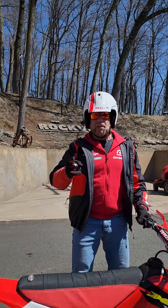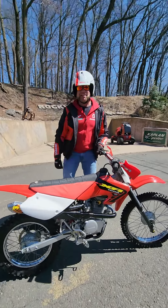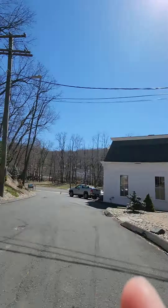It's got BBR suspension front and rear, renthal bars, tall seat — all the best everything. And the good news is it's for sale. Check it out on eBay today. Buy yourself the best play bike ever made — the Honda XR 120 BBR. Thanks for watching, God bless America.